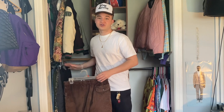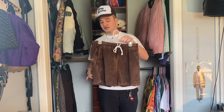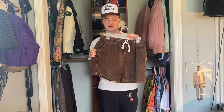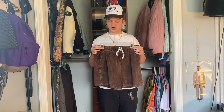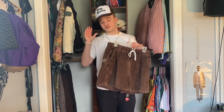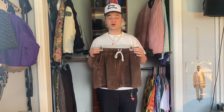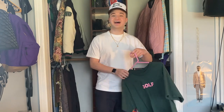Moving on now to my Golf bottoms — at the moment I only have one pair. The only pair of Golf bottoms I have are the dark brown Romeo corduroy shorts. These shorts are a huge grail to so many people and they're a huge grail to me — I was so happy to finally get my hands on them. I wear these shorts religiously in the spring and summer, or literally whenever I can wear shorts. I love corduroy, I love brown, I love the Golf Romeo logo, I love the fit — everything about these shorts is just great to me. The quality is great too; I've had these since 2019 and they've actually held up really well.